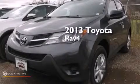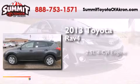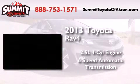This is a brand-new 2013 Toyota RAV4. It features a 2.5-liter four-cylinder engine and a six-speed automatic transmission.